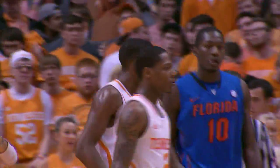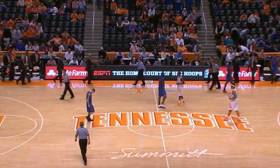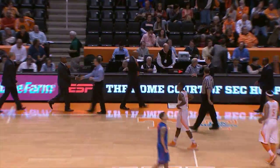Got it down to six. Gators lead at 64-58. The third-ranked Gators come to Thompson-Boling Arena and knock off the Volunteers 67-58.